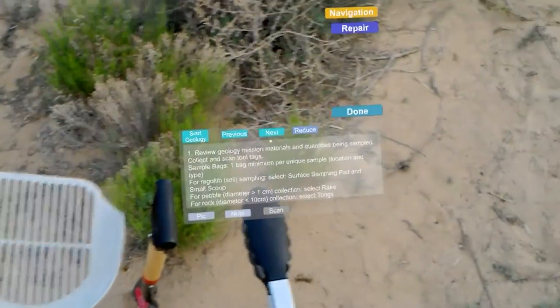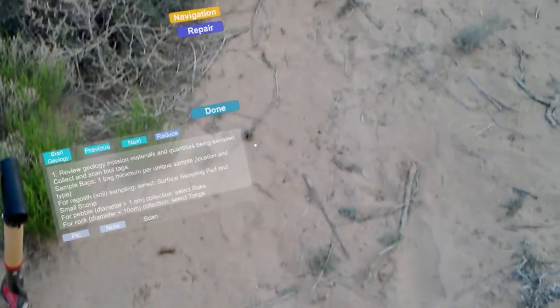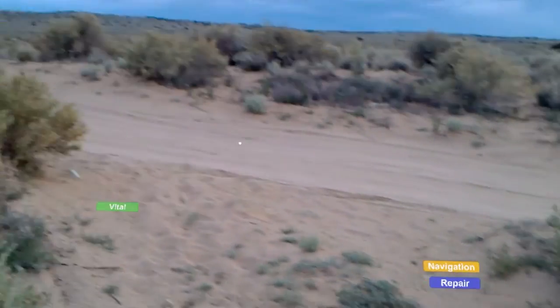Documentation while collecting geology samples is crucial to the process. Likewise, recording tire failures and conditions could be useful in reducing or preventing future failures. To document these tasks, the user can use the HoloLens to take photos and record voice-transcribed notes.